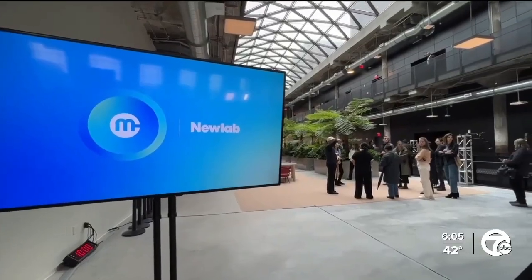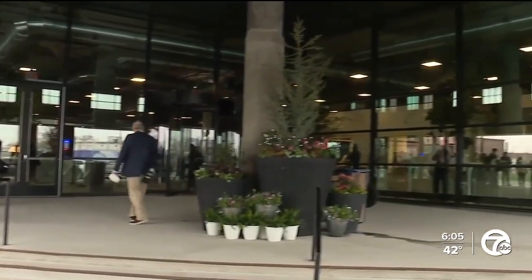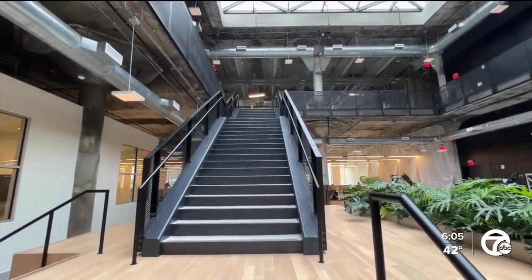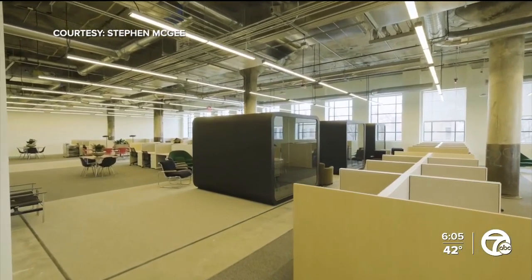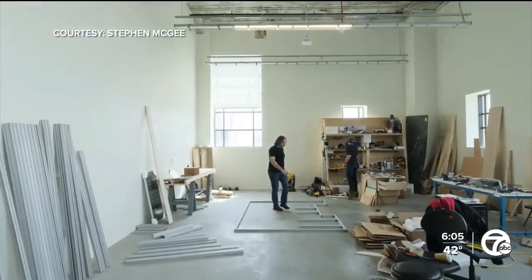Speaking of the building, Ford described New Lab to Detroiters: New Lab is from Brooklyn, New York — they operate out of the old Navy Yard there. They're a company that brings entrepreneurs together and creates a maker space. There's nobody like them in the country. They've been wildly successful in Brooklyn, with every city trying to get them to come, but they chose Detroit. They thought the vision here was so compelling. We already have 33 companies in here today — some from Detroit, many from out of town — bringing the best and the brightest together to work on the future.